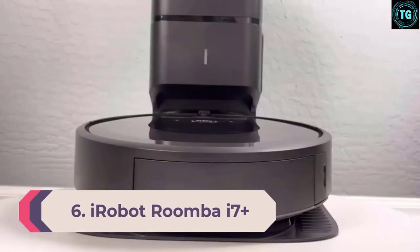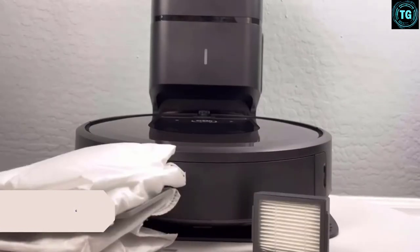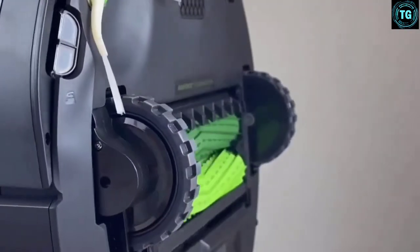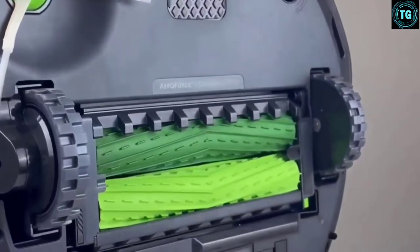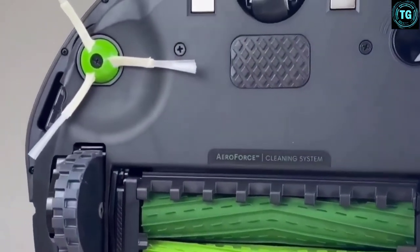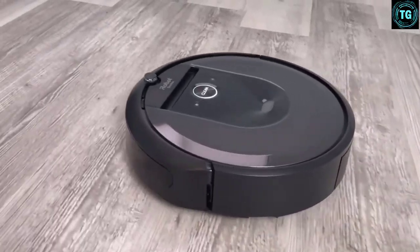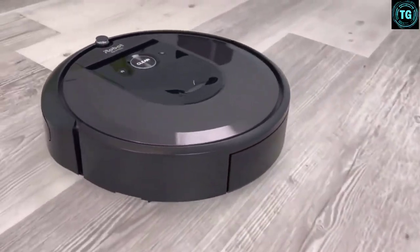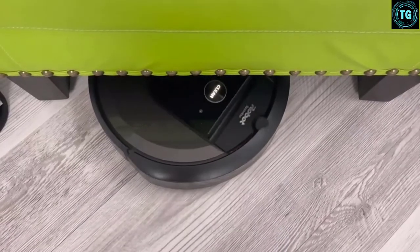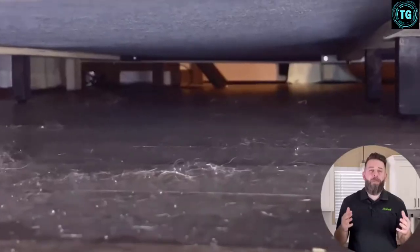Number 6: iRobot Roomba i7 Plus 7550. Essentially the big brother of the 675, the i7 Plus from Roomba is packed with many of the same features but comes with a few more tricks up its sleeve. With more autonomy and power, as well as sensors and learning capabilities, this vacuum adapts to your needs specifically. Watching the i7 Plus in action is a delight, knowing that it will handle the entire vacuuming job from charging to collecting to even disposal — this is definitely one for the low-maintenance lovers.